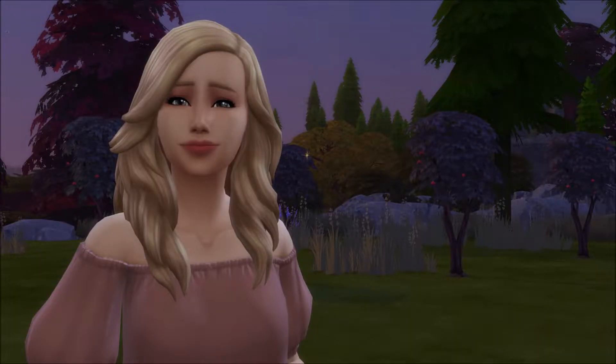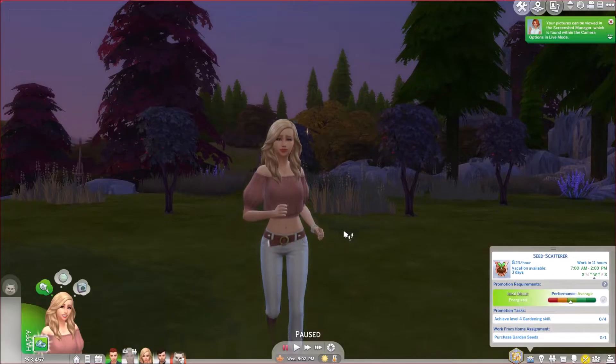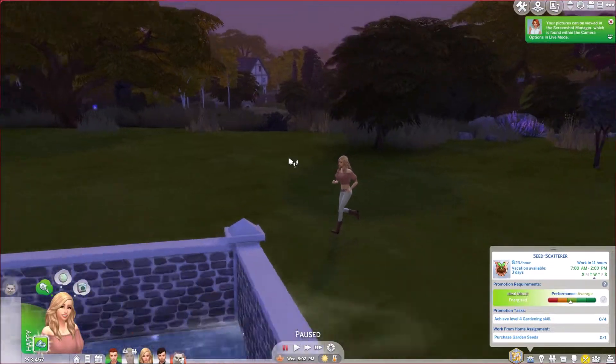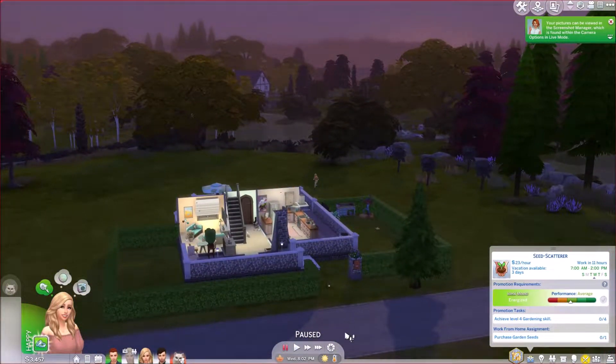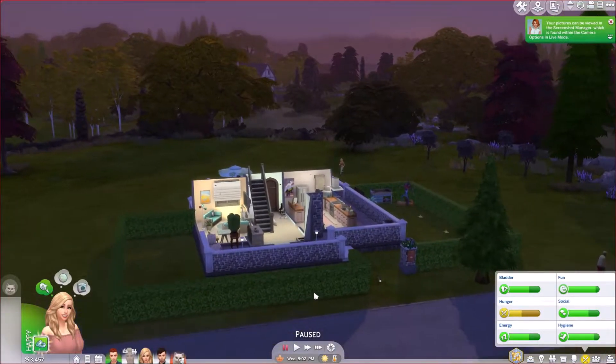Hi everyone, it's PhD Simmer here and welcome back to The Sims 4 Seasons Part 2. We're here with Alison — it's evening in Windenburg, an autumnal evening and it's looking absolutely stunning. I really love the sunsets; it's really pretty.